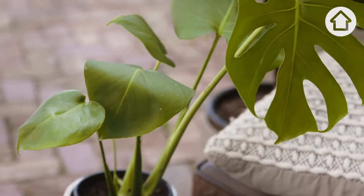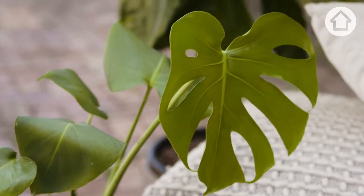Now it's called the fruit salad plant. That's because the fruit of this plant actually tastes like you're eating a range of different types of fruit altogether. However, it very rarely happens when grown indoors. It is a climbing plant that can grow quite large, making it ideal for large rooms.